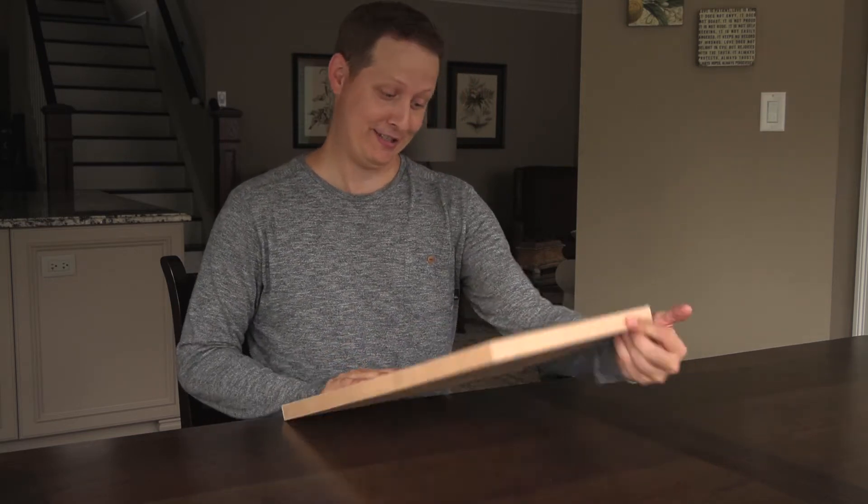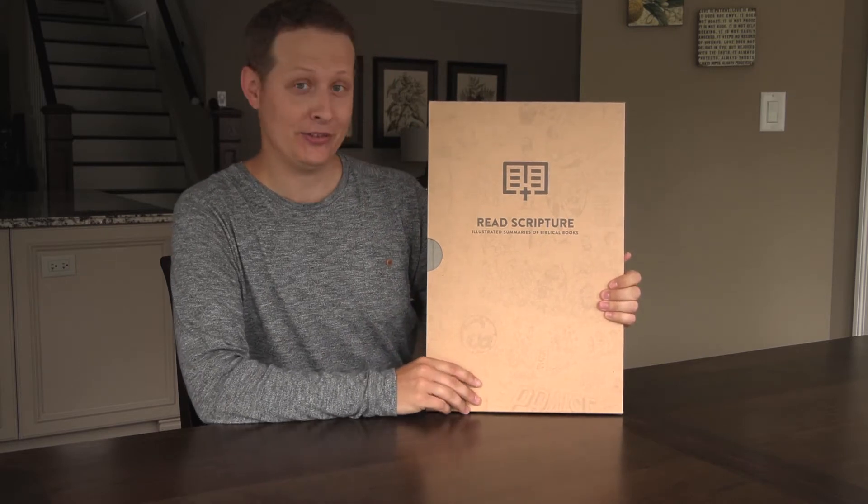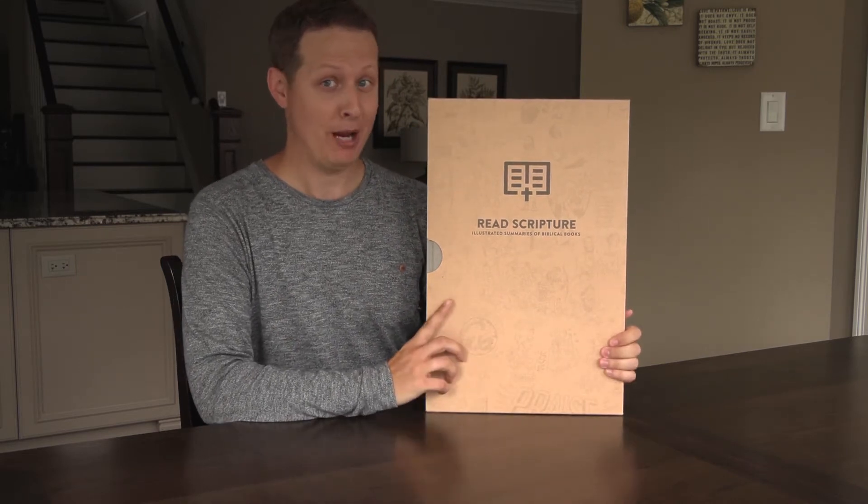Hi everyone, welcome to Off Shelf Books. This is from Bible Project.